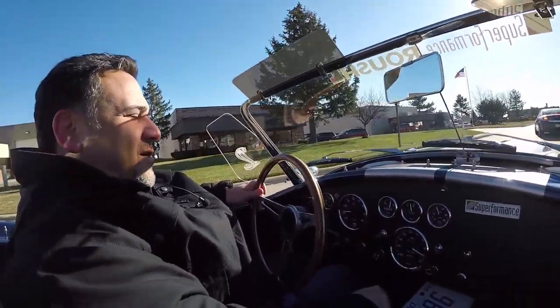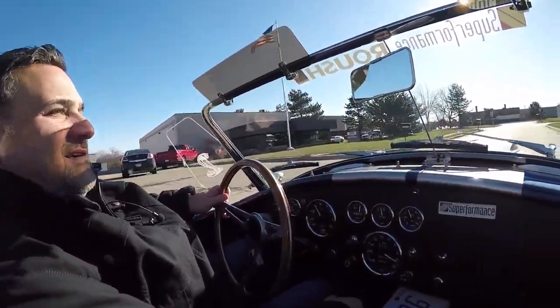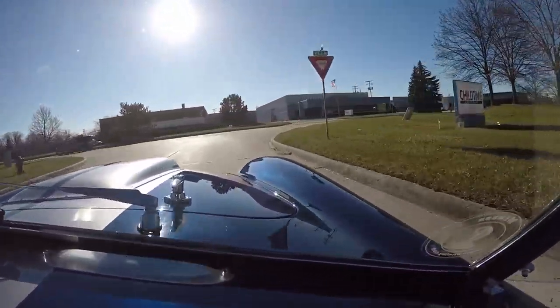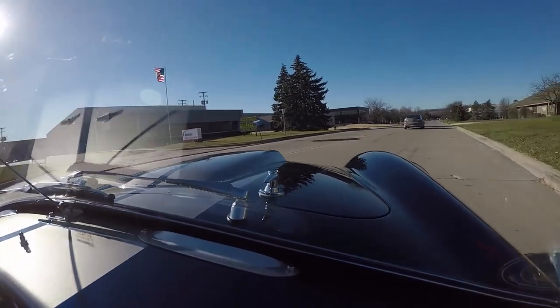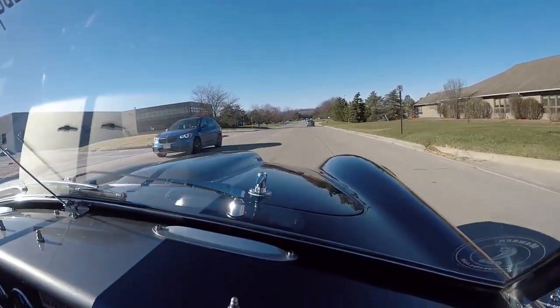This comes with a tonneau cover and also a soft top, which is very cool. As you can see in our pictures, if I can answer any questions, feel free to shoot me an email or give me a call. This Superformance was built — it's not a kit car. It was built in South Africa.